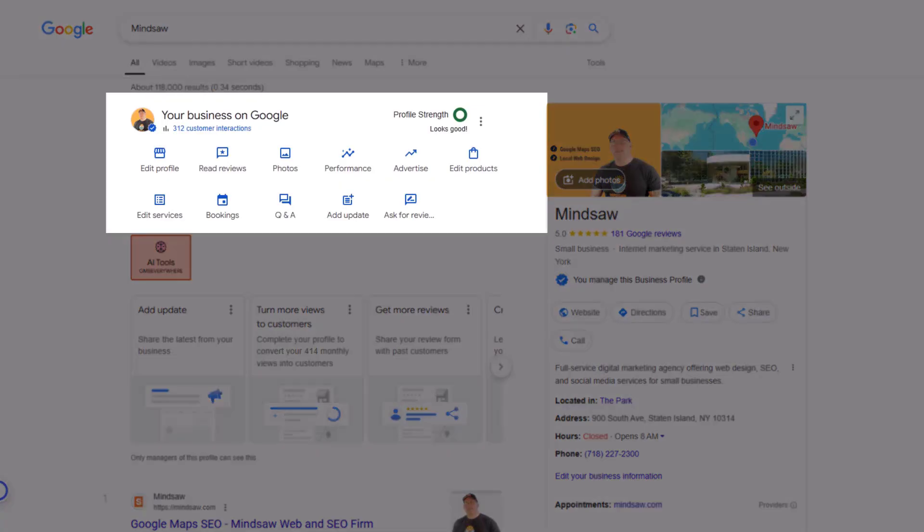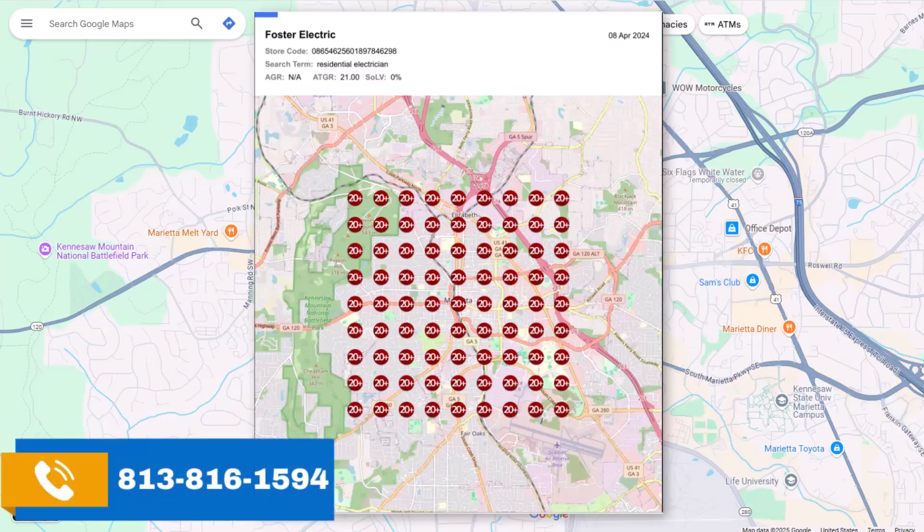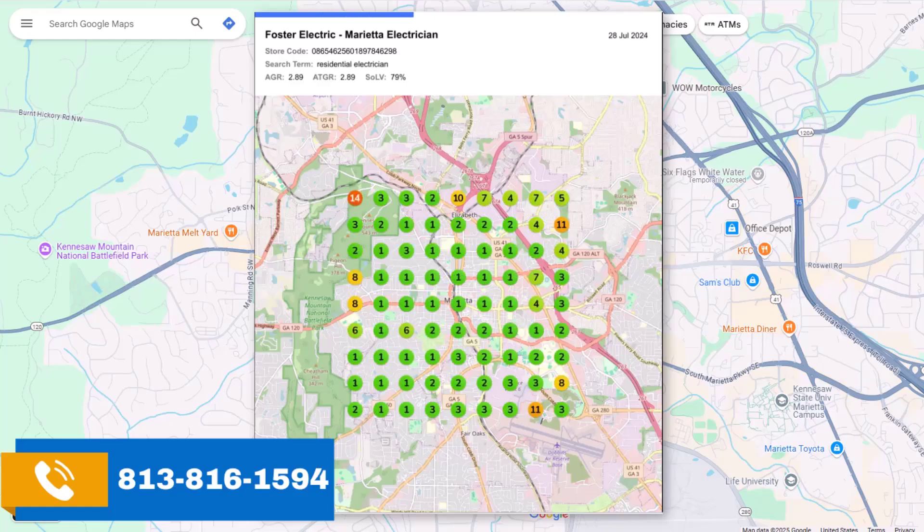In your Google Business Profile, just click link by link through Edit Profile — these are the areas you service. Go one by one and fill everything out: reviews, messages, photos, upload enough photos, create products. Your mind is probably racing thinking 'I could do this, I could do that' — yes you can. You are the expert in that area.